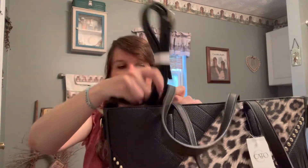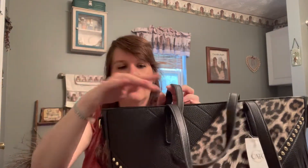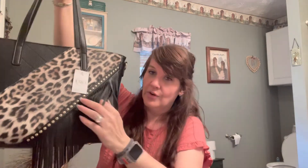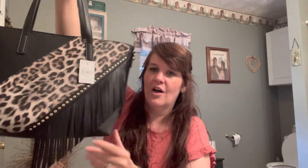They had another bag that was leopard on one side and black on the other, with one strap and a snap — kind of made like a hobo — and it was only $6.99. So for $12.99 I couldn't go wrong. Even down here in this corner there is another texture — it's really smooth, not like suede, but really cute. This bag has a lot of textures and colors. Thanks for watching, bye!